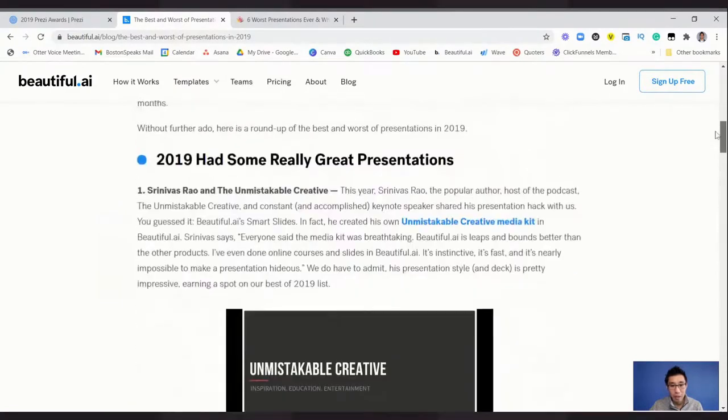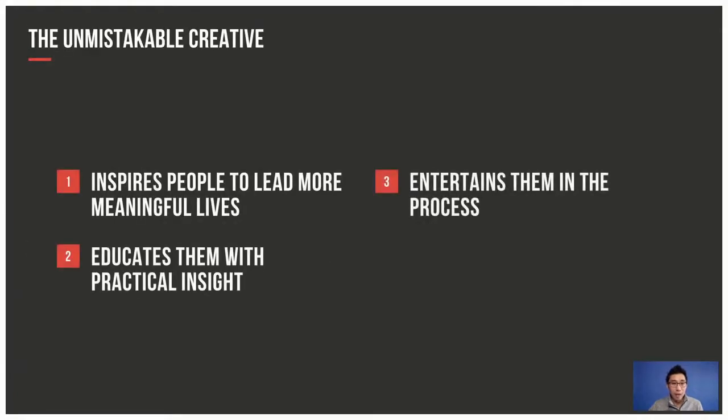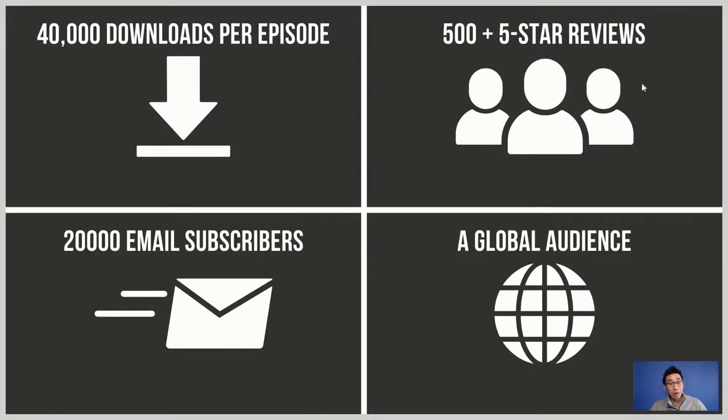I'm picking number one: 'Unmistakable Creative.' I believe that's the organization name — inspiration, education, entertainment. What I like is that it's simple. What I don't love is I'm not immediately sure what I'm getting into — maybe it's a pitch deck. The tagline is short and to the point: inspires people to lead more meaningful lives, educates with practical insights, entertains them in the process. Simple icons and big text — you can see from across the room — it feels like a pitch deck because they present their value with x, y, and z.